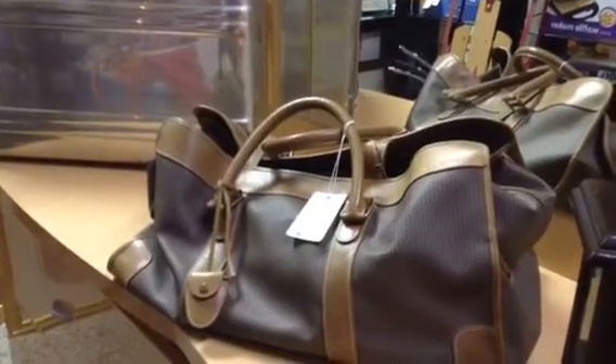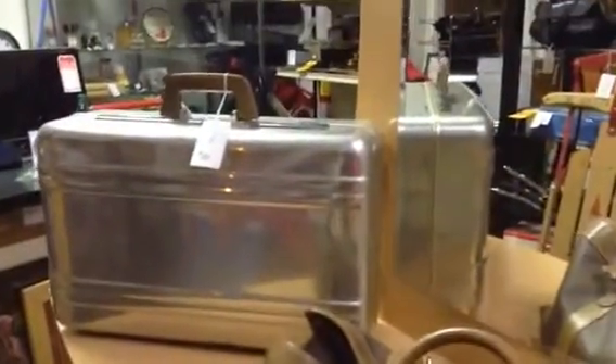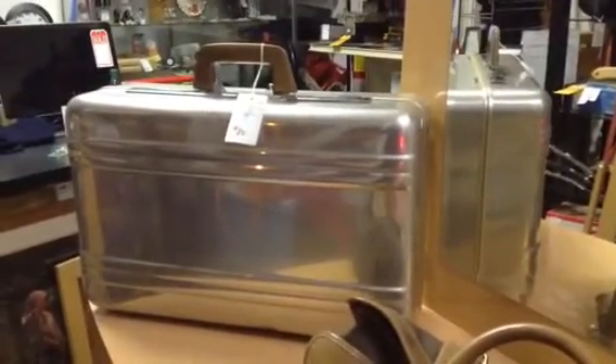Here's a Charles Jordan bag, vintage from 1986, and a 1985 vintage Zero Halliburton gold suitcase. It's rare and in good condition.